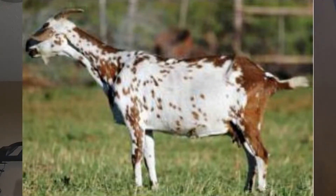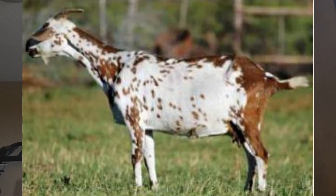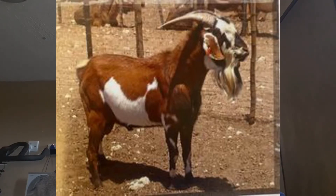Horns are present in both sexes. A very small percentage of the population are naturally polled. The horns are curved backwards and outwards, and are medium to large in length. The base of the horns are closely spaced. Beards occur in both sexes but less in females than in males. In females the beard is small, and in males it differs from small to large.